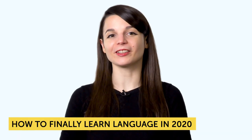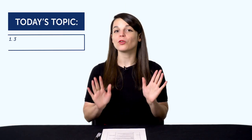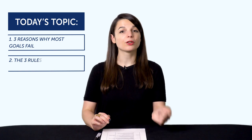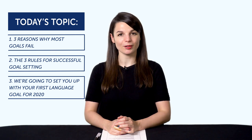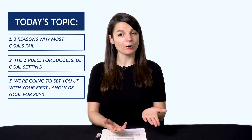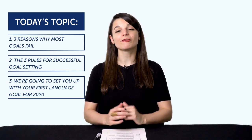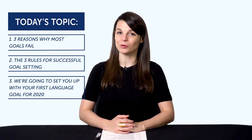Hey everyone, welcome to the Monthly Review — the monthly show on language learning. How to finally learn a language in 2020: your New Year's resolution solution. Today you're going to learn three reasons most goals fail, the three rules for successful goal setting, and we're going to set you up with your first language goal for 2020. If you've failed with your goals or New Year's resolutions before, this lesson is for you. You'll be able to finally learn your target language, make measurable progress, and reach every goal you set.